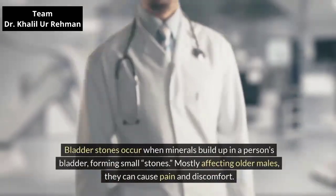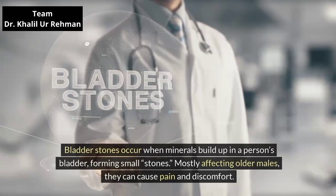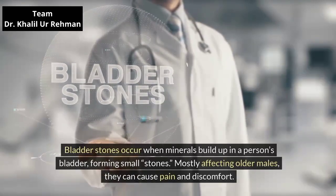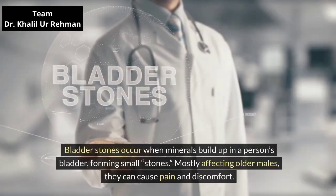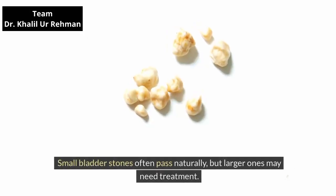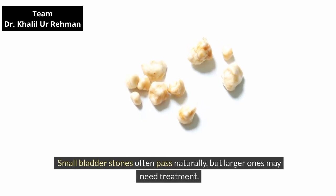Bladder stones occur when minerals build up in a person's bladder, forming small stones. Mostly affecting older males, they can cause pain and discomfort. Small bladder stones often pass naturally, but larger ones may need treatment.